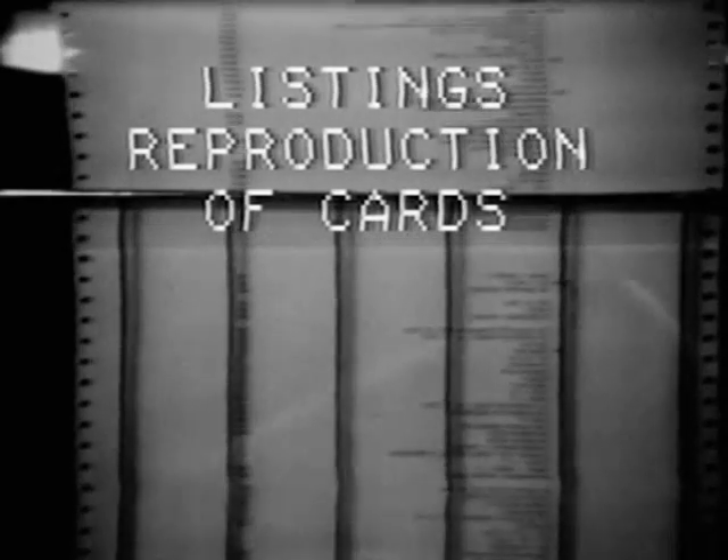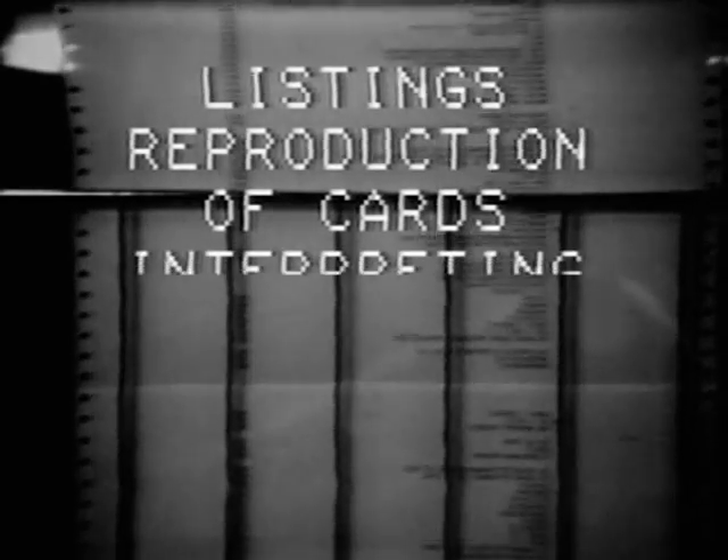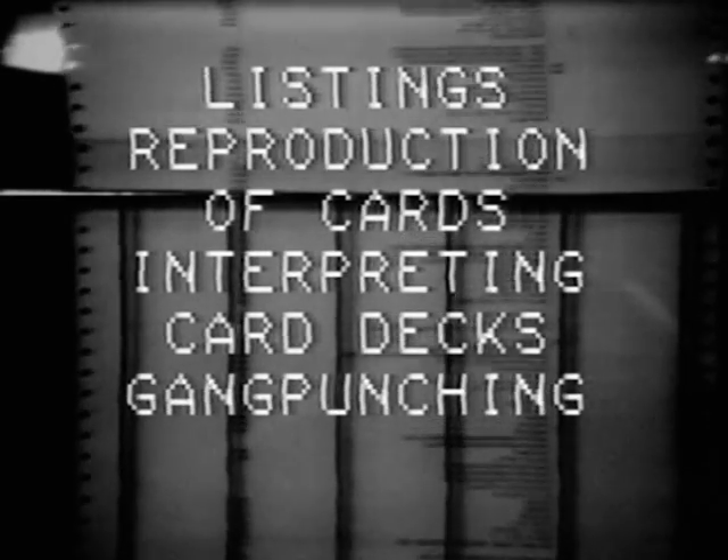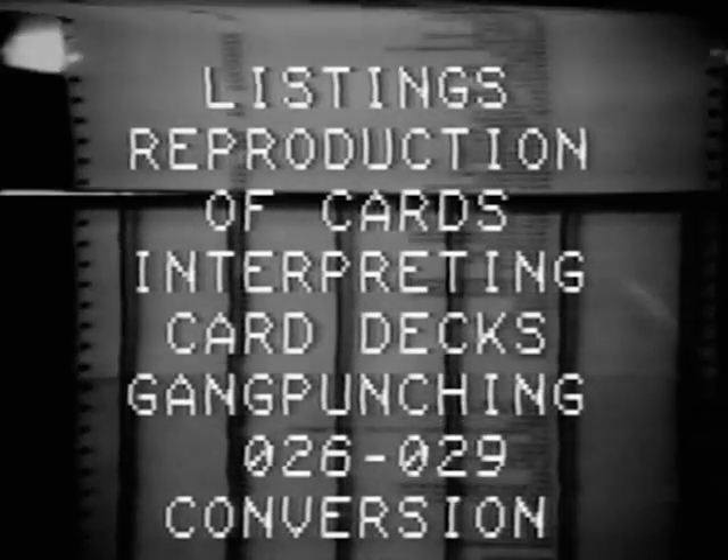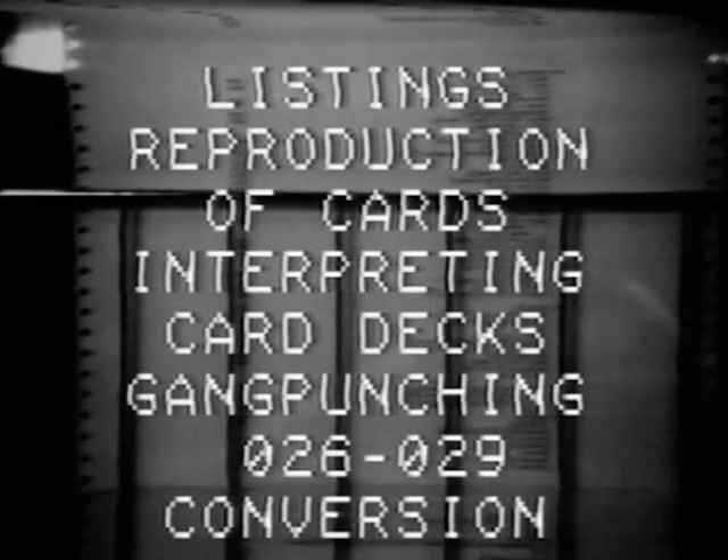The services available on this machine are listings, reproduction of cards, interpreting of card decks, gang punching, 026-029 conversion, and sequential numbering of cards.